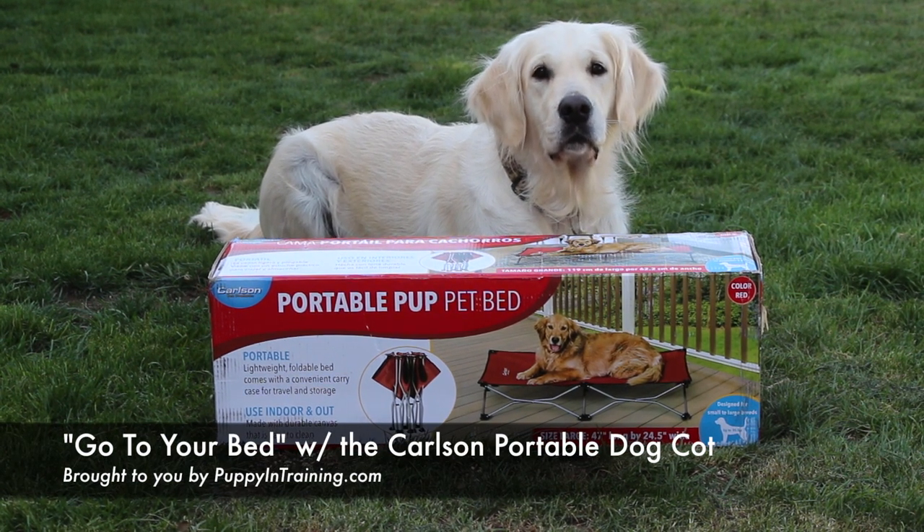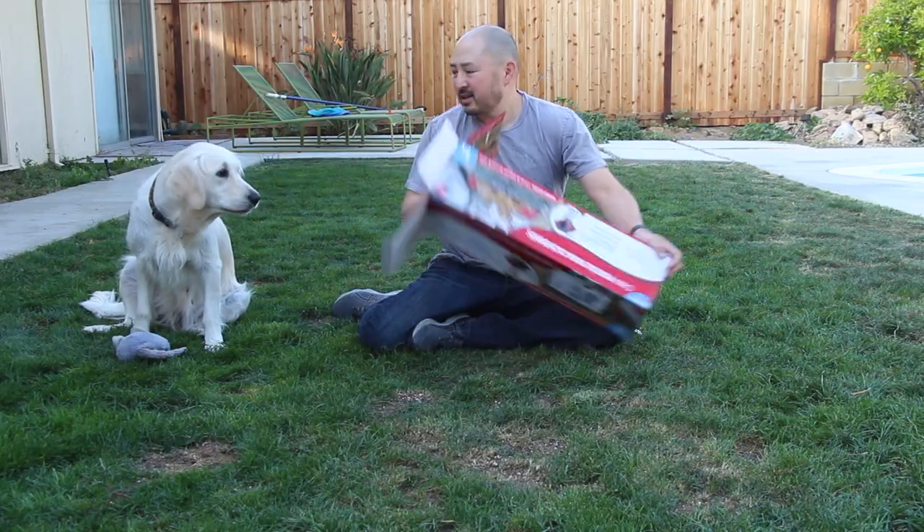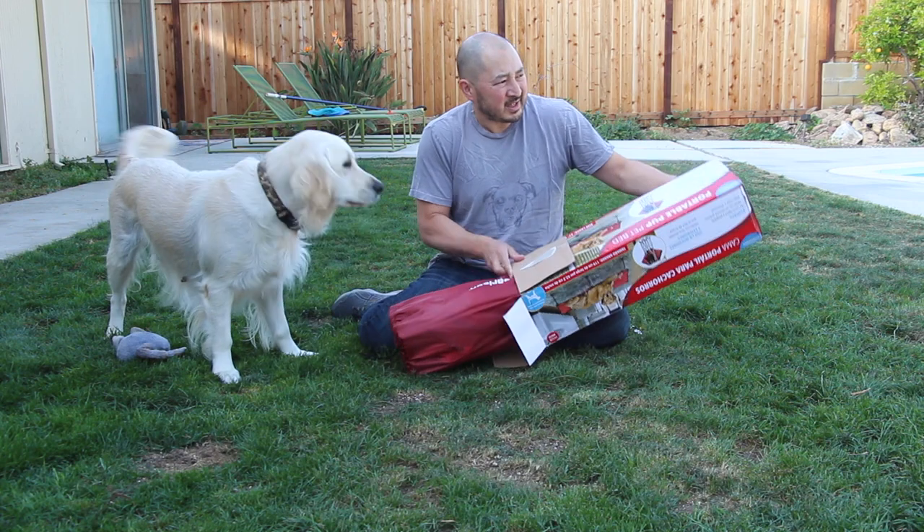Look Raven! A Carlson portable dog cot! I think you should be the model on that box! The joys of opening new stuff for the dogs!